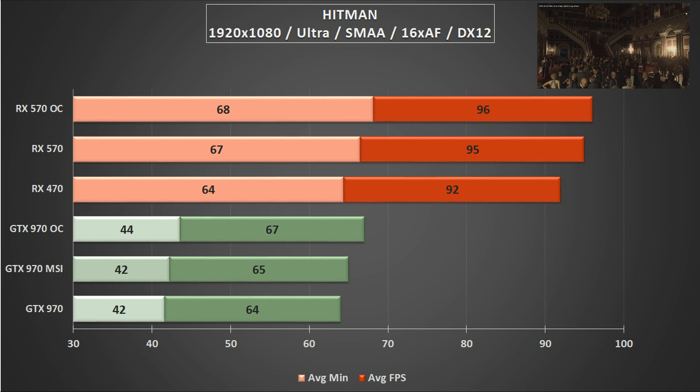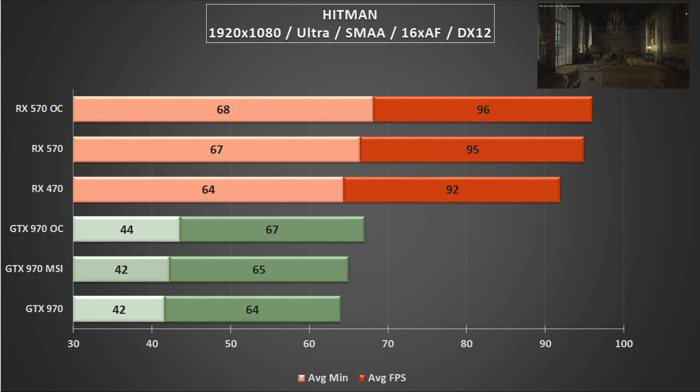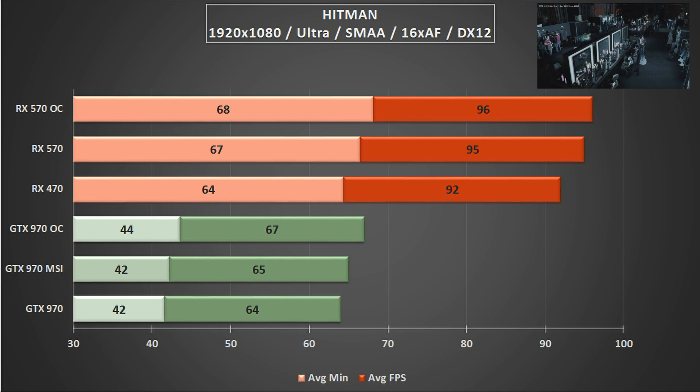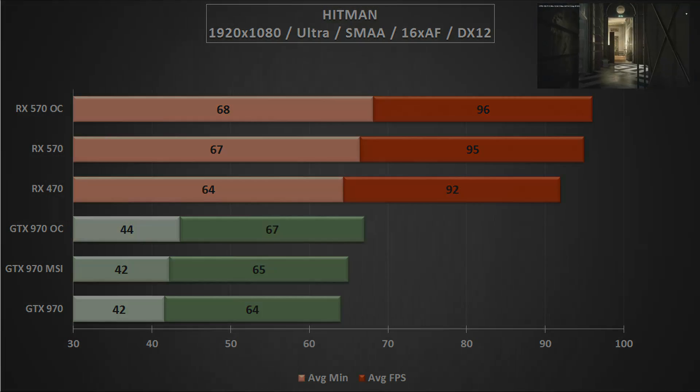If you want further convincing, check out the previous 970 tests which were run at much lower settings on DirectX 11 — even then the GTX 970 results were only starting to scratch what the RX 470 can achieve. It is possible that this is down to VRAM saturation on the Maxwell card, but all in all it was a really convincing AMD win. The game was highly playable on both cards, maintaining average minimums well above 40fps even on a stock clock 970.